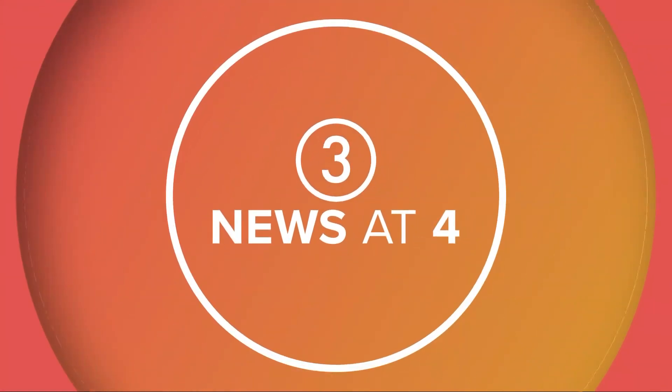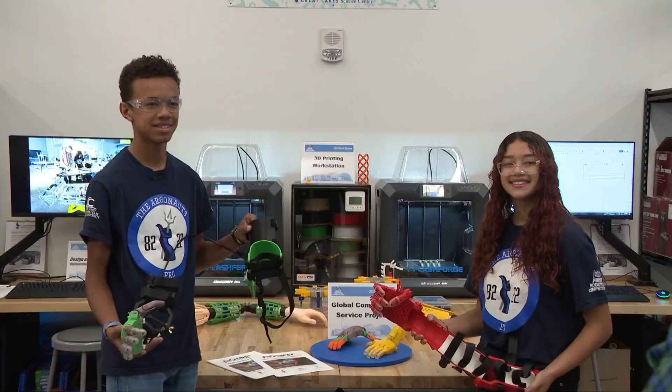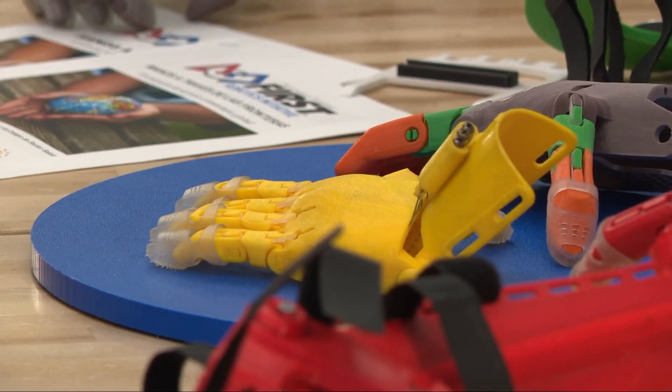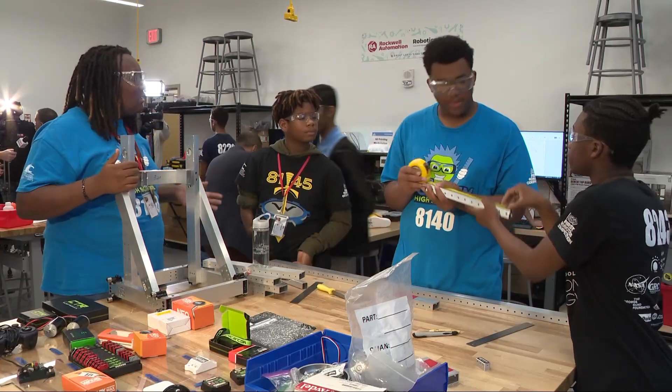Three students from the Great Lakes Science Center Robotics Initiative completed a project like no other, making hands for kids in need. The team of high school students made one hand for a 12-year-old last summer, and after seeing her use it, they knew they had to make more.